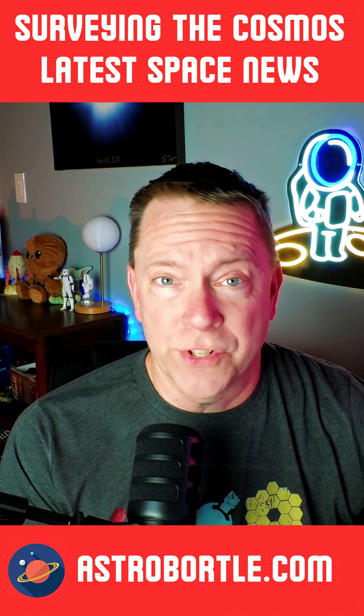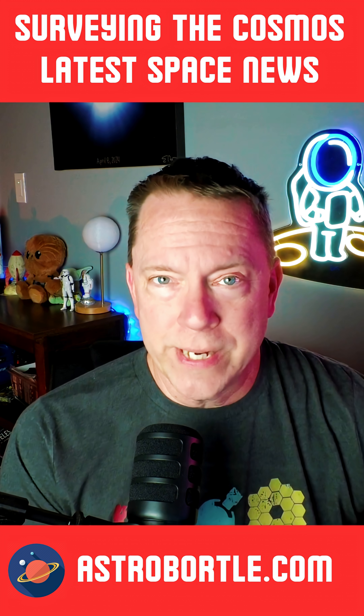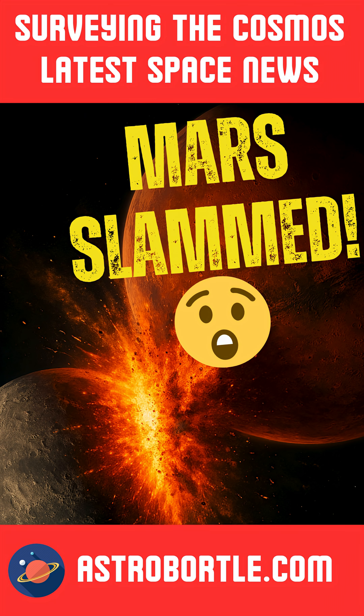Be sure to check the latest episode of Surveying the Cosmos with all this week's top stories. Until next time, take care.